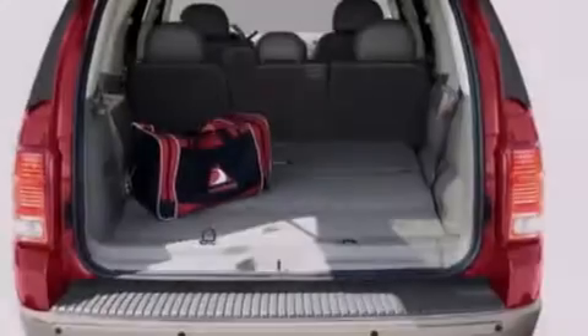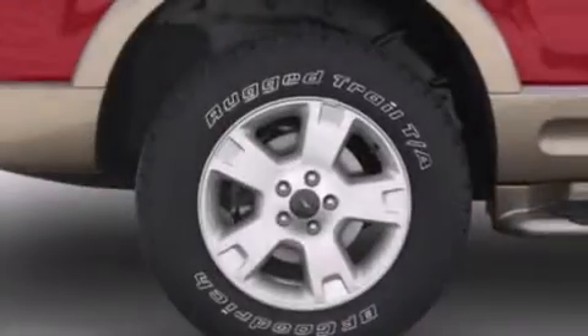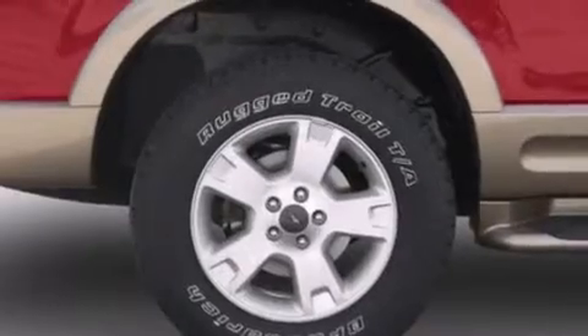Features include a multi-link rear suspension, air conditioning, an auto-dimming rear-view mirror, a leather-wrapped steering wheel, and a passenger-side airbag.